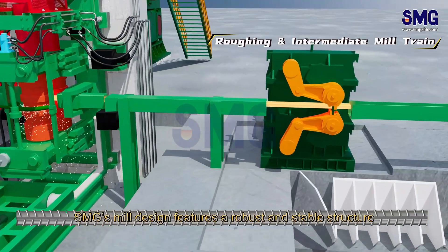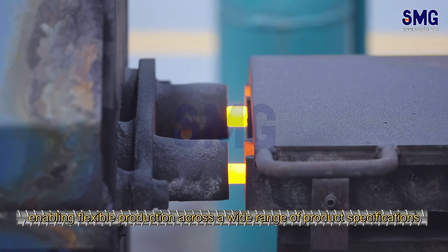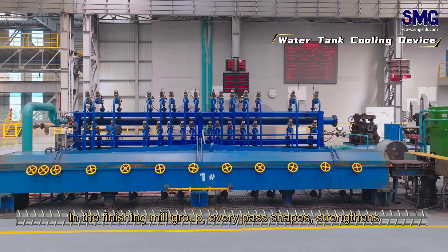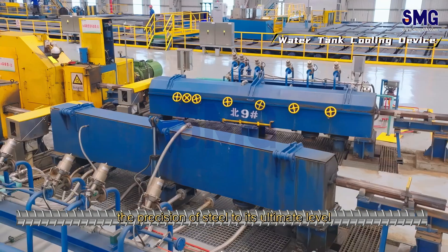SMG's mill design features a robust and stable structure, enabling flexible production across a wide range of product specifications. In the finishing mill group, every pass shapes, strengthens, and refines the surface, pushing the precision of steel to its ultimate level.